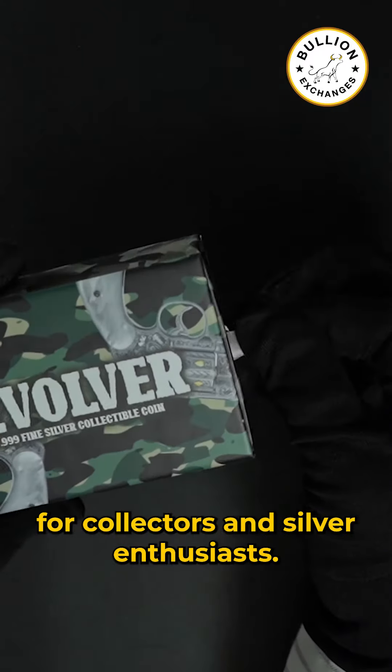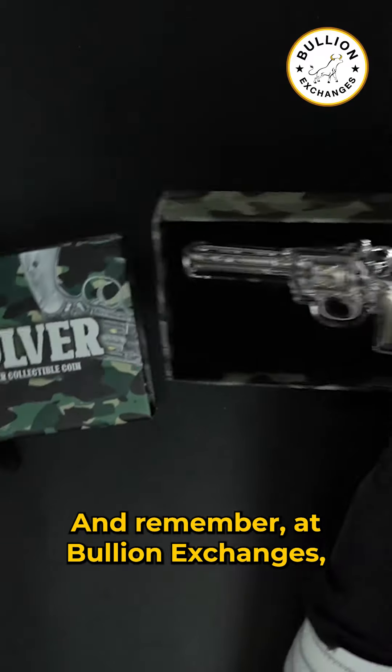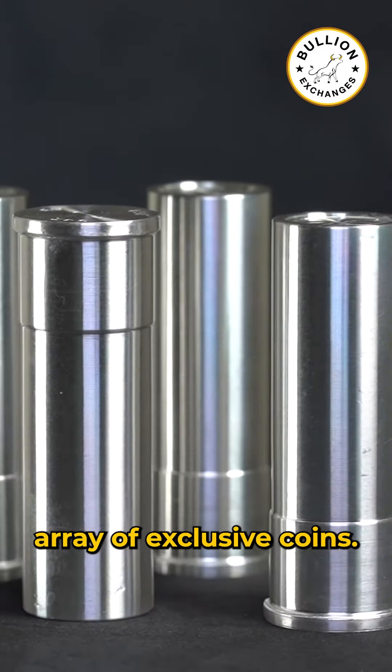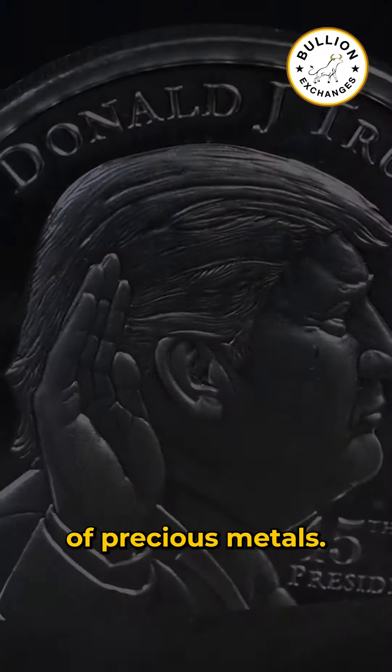For collectors and silver enthusiasts, this coin is not just a purchase, it's an experience. And remember, at Bullion Exchanges, we take pride in providing a wide array of exclusive coins. Stay connected with us, subscribe, and never miss out on the exciting world of precious metals.